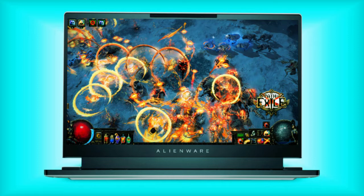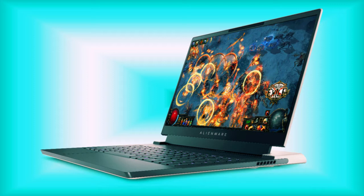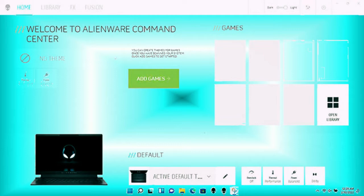The Alienware X14 is one of the best-looking gaming laptops seen in quite a while. You don't get the same RGB lighting in the rear IO port area like the X15 or X17, but this gaming PC appeals to users as a daily driver — and in that regard, a little less bling is probably just fine.